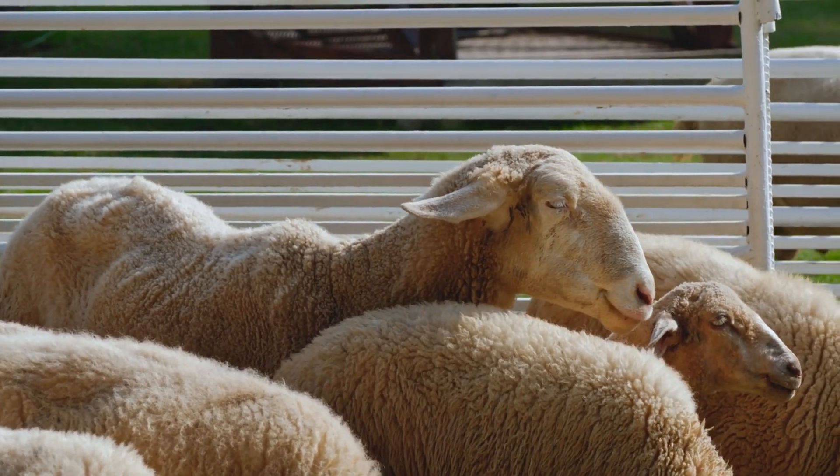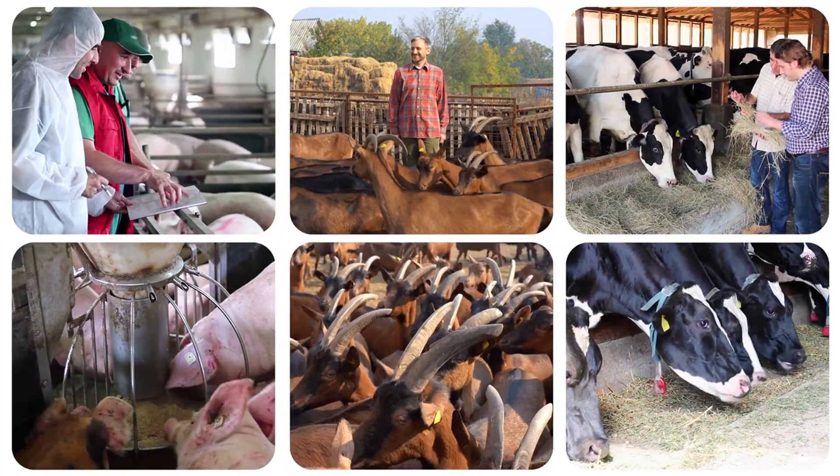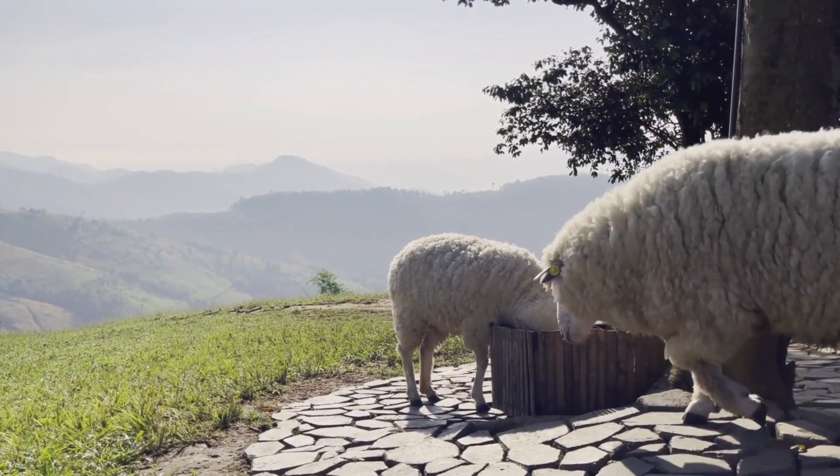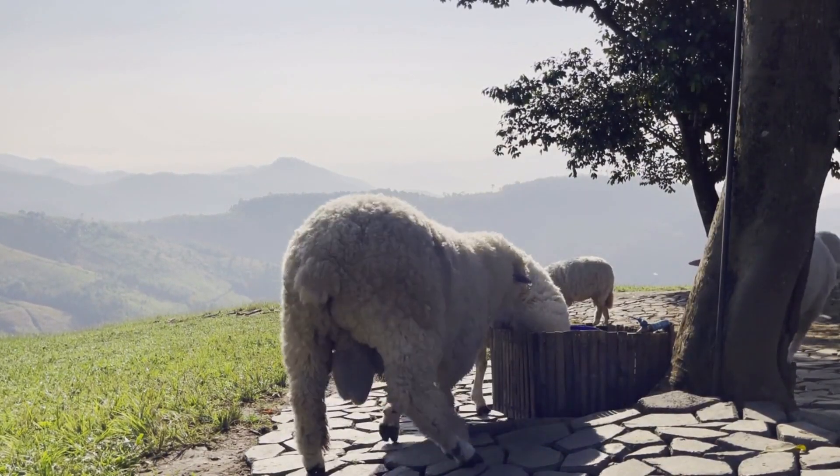Welcome back to Sheep and Goats Insights, where we explore innovative methods for animal husbandry and agriculture. Today, we're diving into the fascinating world of hydroponic sheep and goat feed.